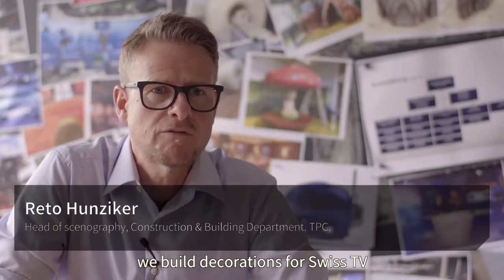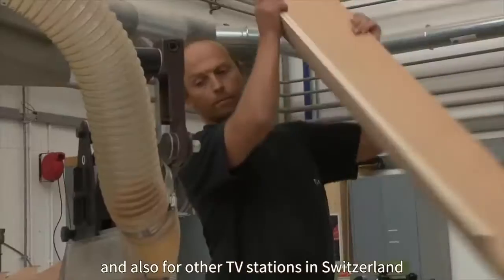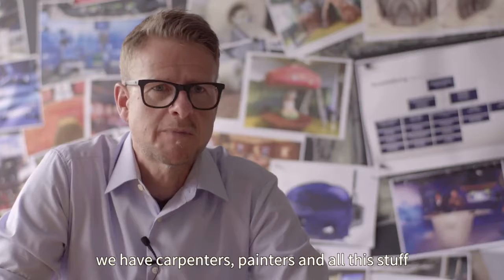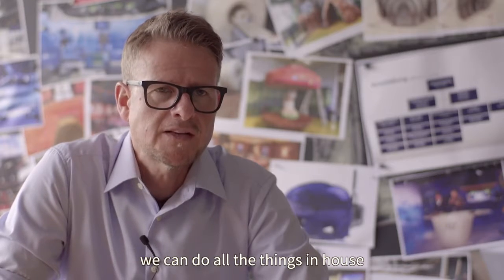We build decoration for Swiss TV, also for other TV stations in Switzerland. We have all the ateliers here on this site — we have carpenters, painters, and all this. We can do all of the things in-house.